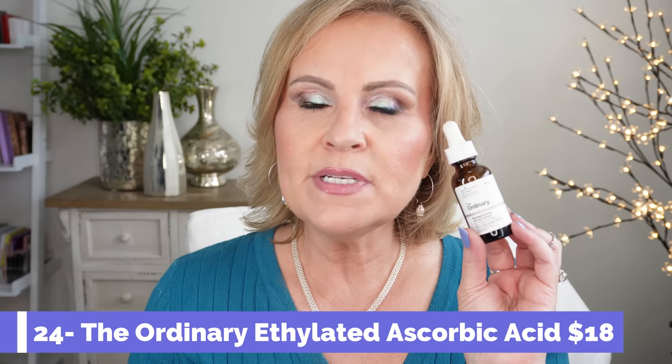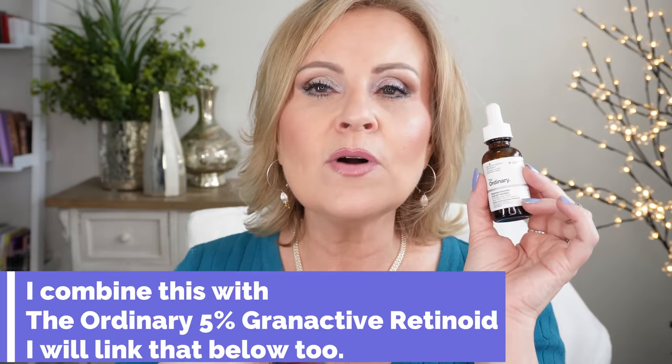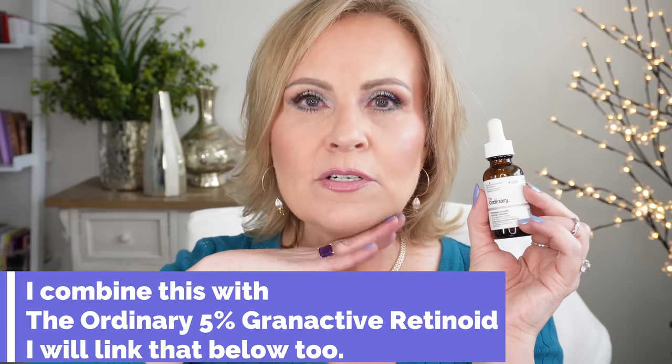I've been using The Ordinary Ethylated Ascorbic Acid 15% Solution for a couple of years now. This vitamin C is super effective and super gentle. When I use regular ascorbic acid since getting into menopause, it really irritates my skin, so I was so pleased to find this one. I've noticed a huge difference in my fine lines and around my mouth. I also have dry sagging skin on my jawline from weight loss, and using the retinoid alongside this vitamin C really works well together.